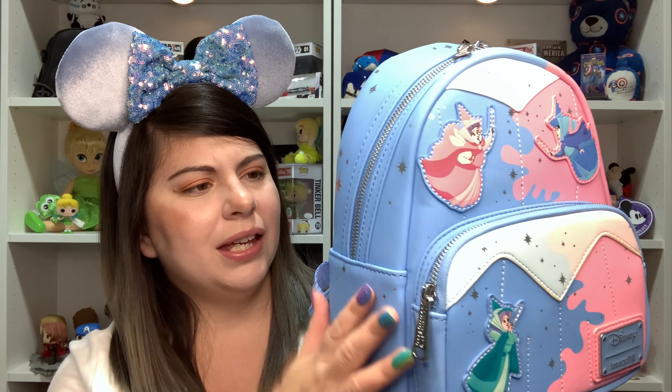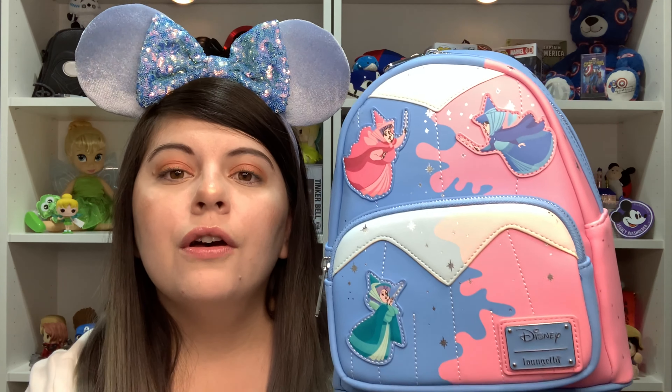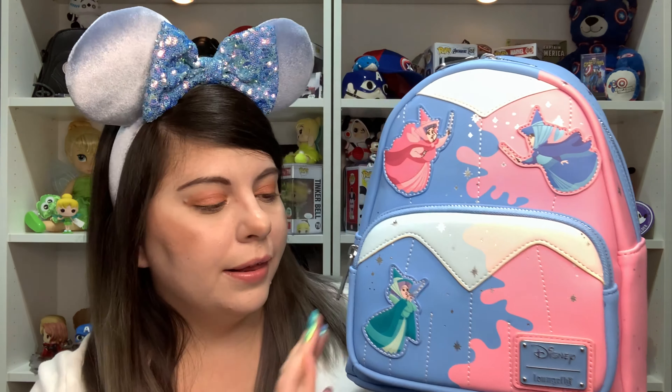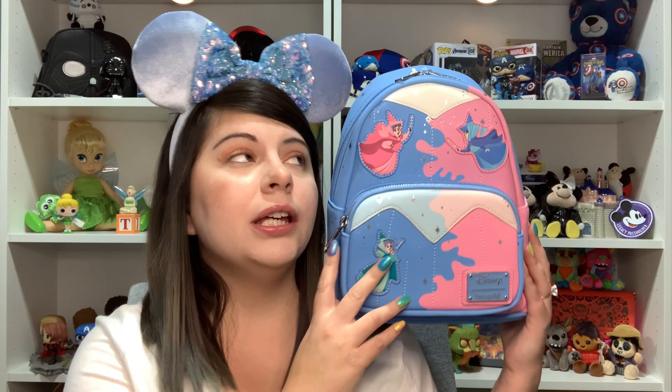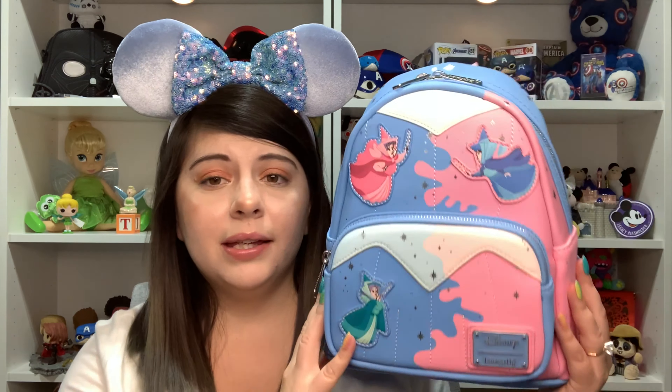The material feels like a softer faux leather — it's really nice and beautiful. Down here it feels really soft, with nice stitching. I don't know if I'm going to use it — I really want to, but I'm afraid to get it dirty. I might just display it on my shelf. I feel like I need ears with a pink side and a blue side to match, and then just go to the parks and wear it!